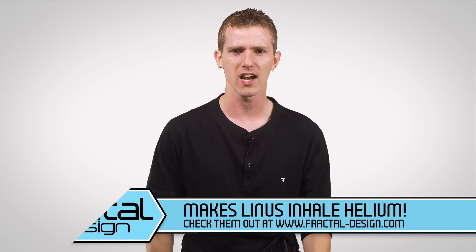Thanks for watching! Like the video accordingly, leave a comment with suggestions for future Fastest Possible episodes, and as always, don't forget to subscribe if you haven't already.